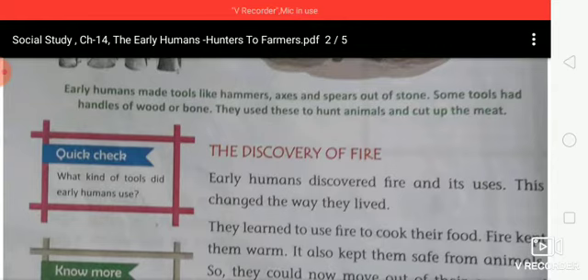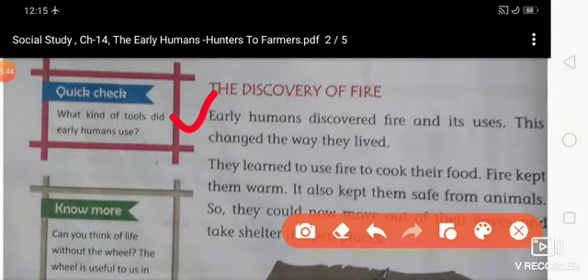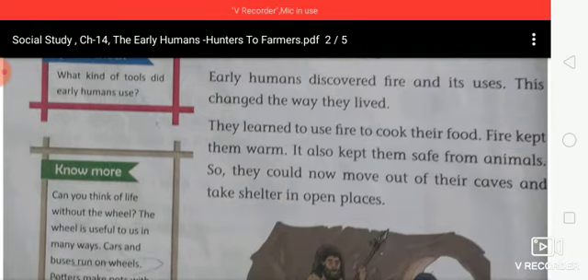The discovery of fire changed the way early humans lived. They learned to use fire to cook their food. Fire kept them warm and also kept them safe from animals. They could now move out of their caves and take shelter in open places.